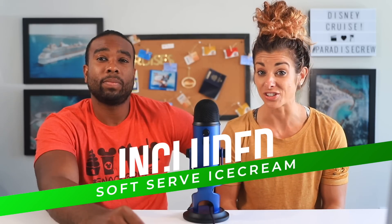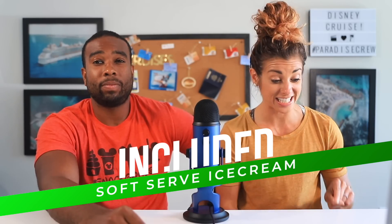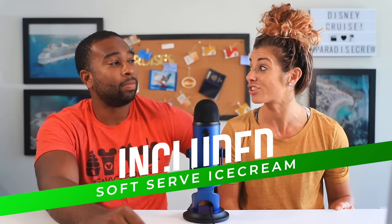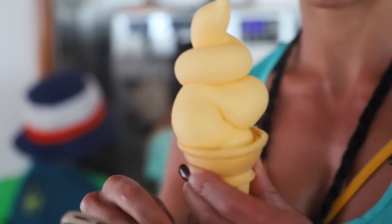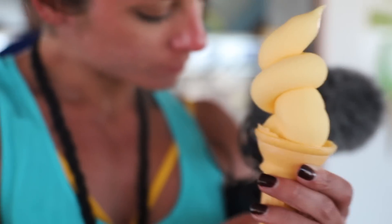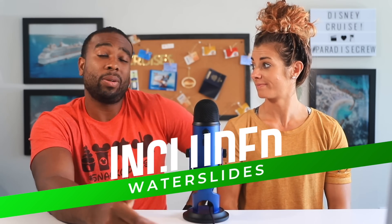Soft serve ice cream is included, and it's better on Disney because there are so many different flavors — flavors of the day, banana, blueberry, strawberry, literally endless. It's really good — unlimited ice cream, so go nuts responsibly. Water slides like the AquaDuck and the AquaDunk are also included, so have some fun.